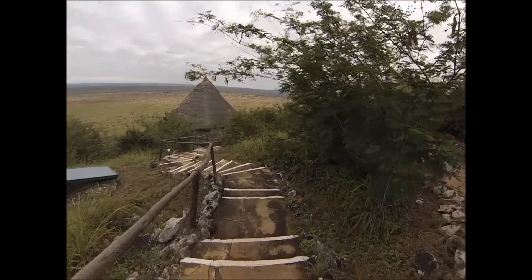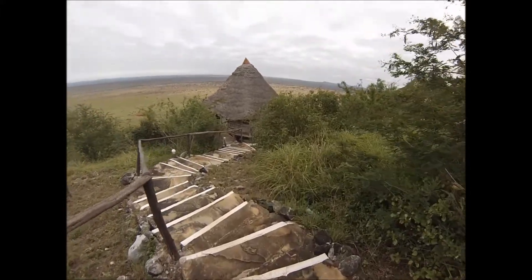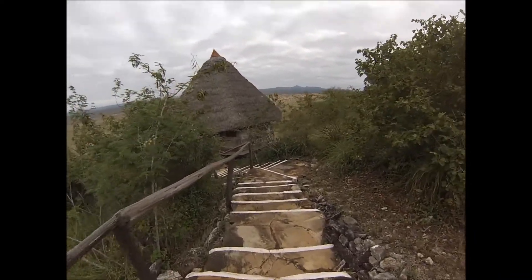We begin our official tour by heading down the steps where two very nice guys opted to carry our suitcases down for us. Don't know how they did it — they were really strong.